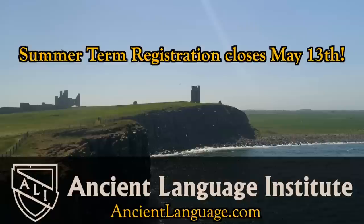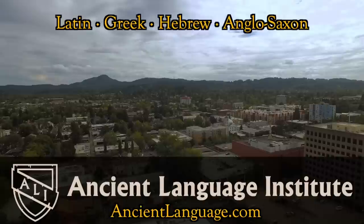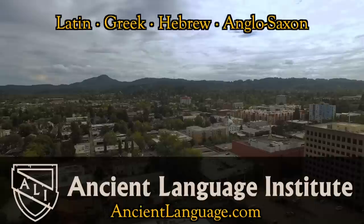That's right — the language of the Anglo-Saxons, the predecessor to Middle and Modern English, is now taught at the Ancient Language Institute. See my interview with the ALI Old English professor here. And in August of this year, ALI is hosting a full immersion Ancient Greek Bible camp in Eugene, Oregon. For more information, go to ancientlanguage.com.